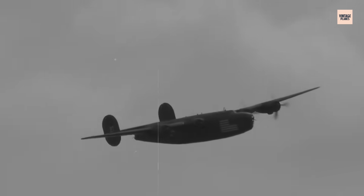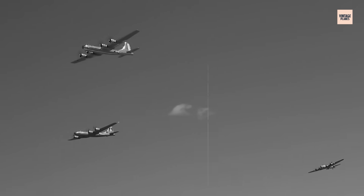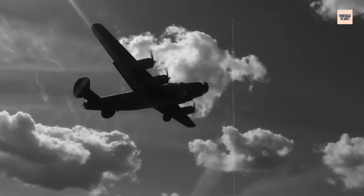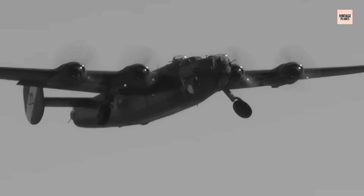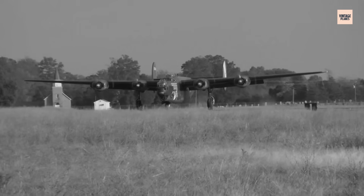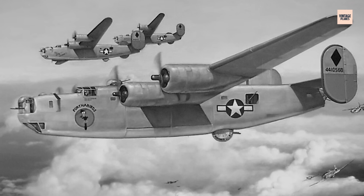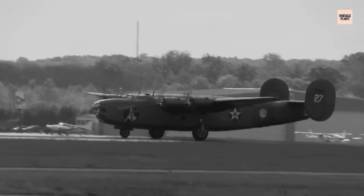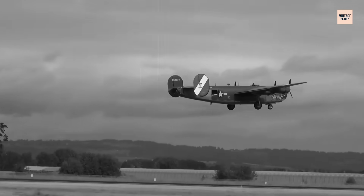Historians today see the B-24 as an engineering paradox — a miracle of range and efficiency, but a nightmare of handling and survivability. In the words of one veteran: 'The B-17 was the bomber we loved. The B-24 was the bomber we endured because it reached the places that mattered.' The Liberator's story is a reminder that innovation often demands trade-offs. America's most produced bomber flew with the wrong wing for combat, yet that very wing gave it the global reach needed to win a world war. It was a flawed miracle, paid for in blood, but decisive nonetheless. The B-24 Liberator remains one of World War II's greatest paradoxes — its Davis wing gave America unmatched range and striking power, but at a terrible cost in training accidents and combat losses. Crews never loved it, yet they respected it, because it delivered victories no other bomber could. In the end, the wrong wing built in desperation became the weapon that helped shorten the war and change aviation forever.